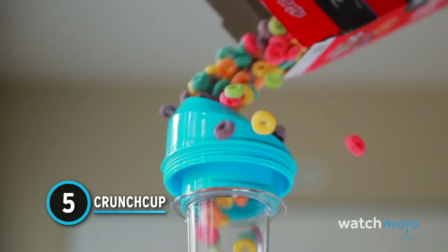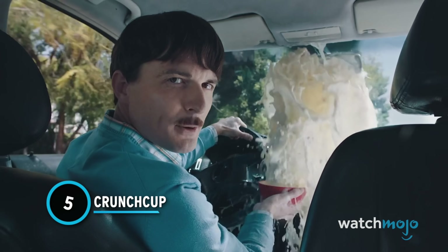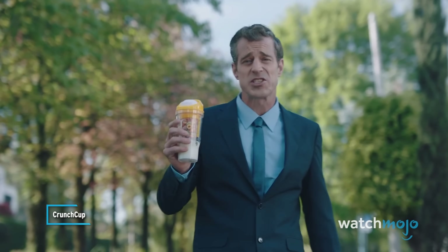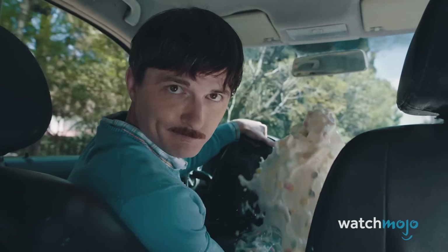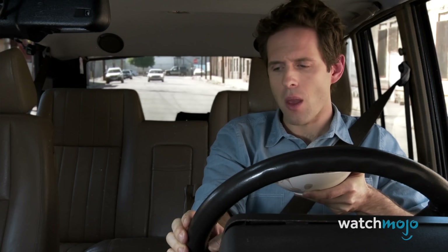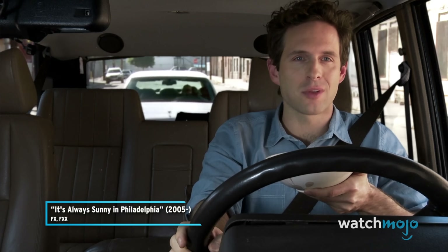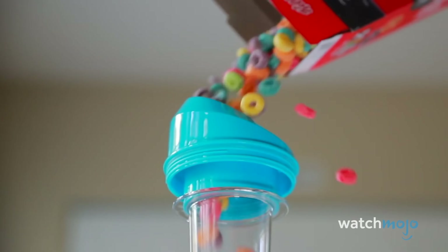Number 5: Crunch Cup. Running late? Breakfast on the go? Options usually consist of smoothies, fruit, maybe a PB&J, or picking up a breakfast sandwich at a drive-thru. But you never have cereal, right? Wrong. Say hello to the Crunch Cup.